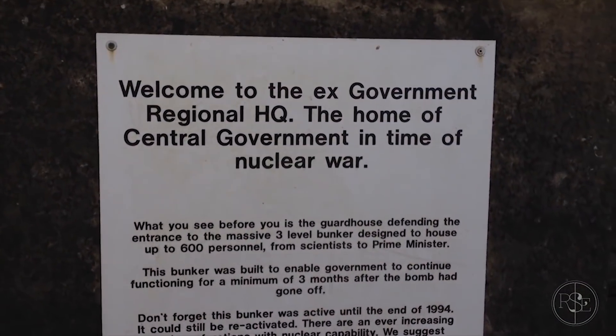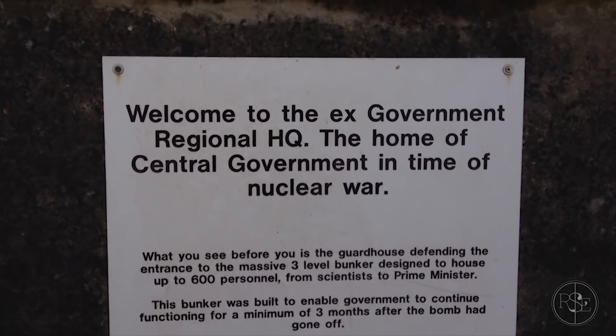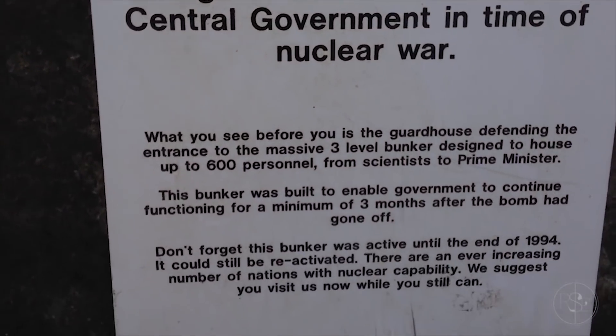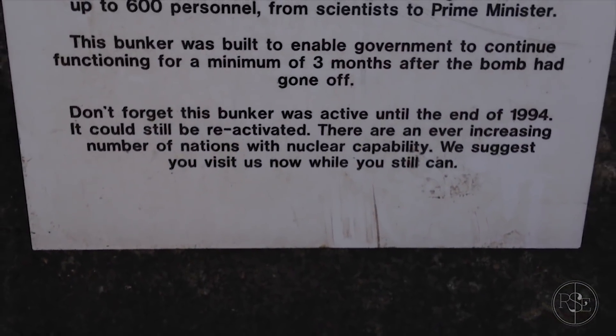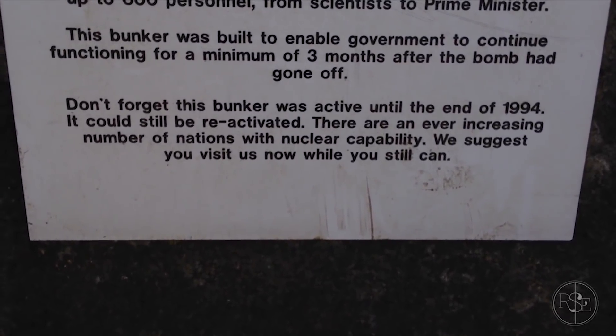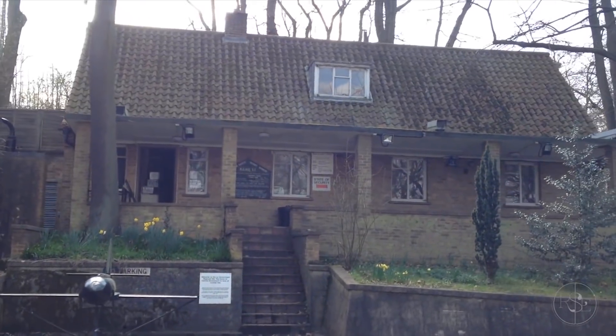Welcome to the ex-government regional HQ — the home of central government in time of nuclear war. While we all run about trying to escape, they've got a nice underground bunker. But look — don't forget this bunker was active until the end of 1994. It could still be reactivated. There are an ever-increasing number of nations with nuclear capability. We suggest you visit us now while you can.